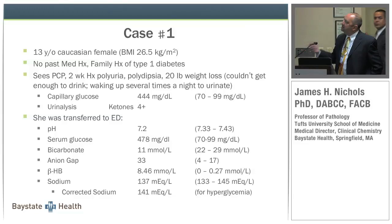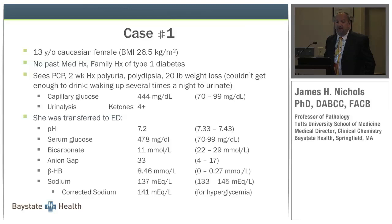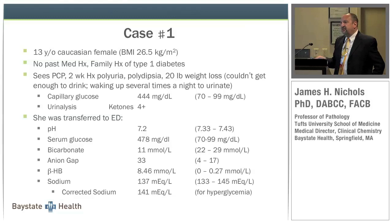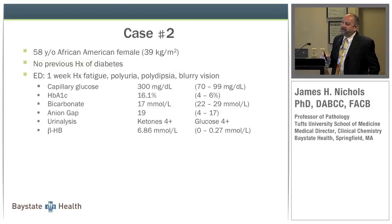At the physician's office, she had a capillary glucose of about 444 mg/dL and four-plus ketones on urinalysis. She was transferred to our emergency department where her pH was low — she was acidotic — with high serum glucose, very low bicarb, and an elevated anion gap. Her beta-hydroxybutyrate was 8.46, with a normal range of 0 to 0.27 millimoles per liter — orders of magnitude above normal. Her sodium was 137, or 141 corrected for hyperglycemia.